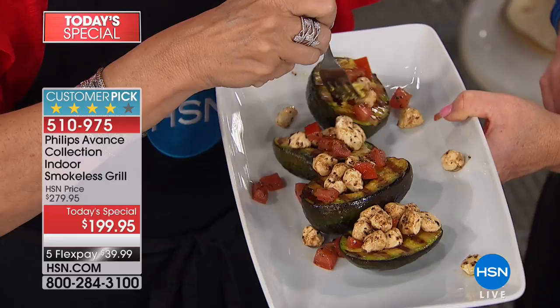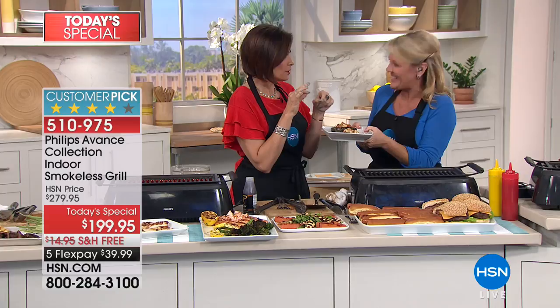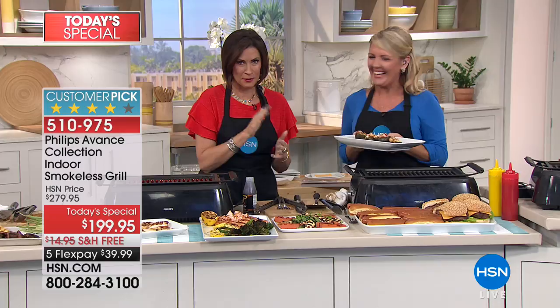By request — grilled avocados! This is an avocado caprese with tomatoes and mozzarella. Look at how that avocado immediately becomes so creamy. We're doing delicate foods that I wouldn't attempt on an outdoor grill without standing there. Fruits, avocados, cheese — there's nothing you can't do. Stay in the ordering process — don't miss out on this huge customer pick with four stars. We also have Protection Plus available for this investment: 24/7 customer service with no deductibles, so you can use it as much as you want with no problems.